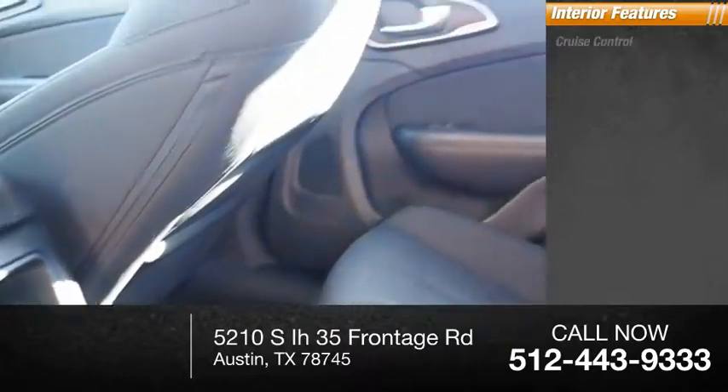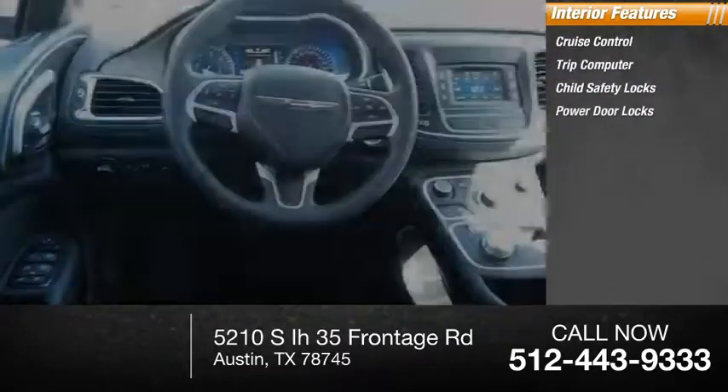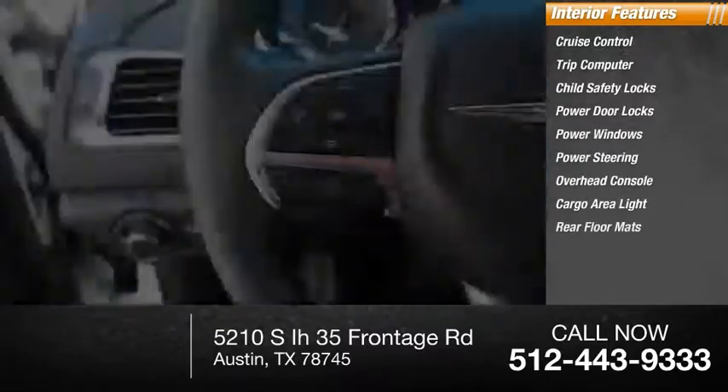Inside you'll find cruise control, trip computer, child safety locks, power door locks, power windows, power steering, overhead console, cargo area light, and rear floor mats.